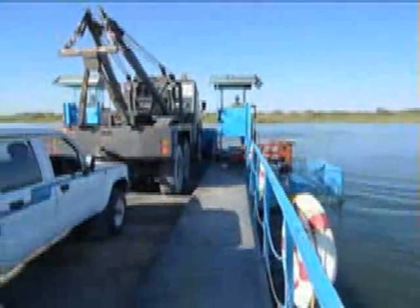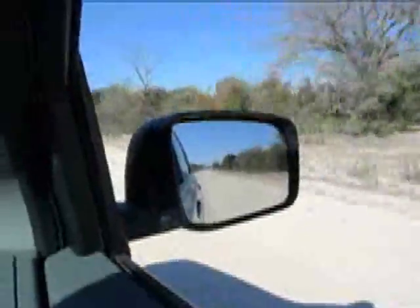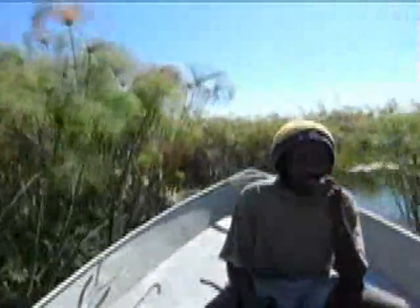I was also a bit worried about the 100km dirt road to Saronga. I'd heard all sorts of horror stories, but it was plain sailing all the way and the drive took just over an hour. My destination in Saronga was Mvuvu Camp, a rustic bush camp on an island.